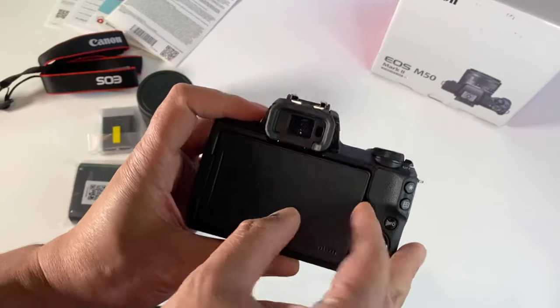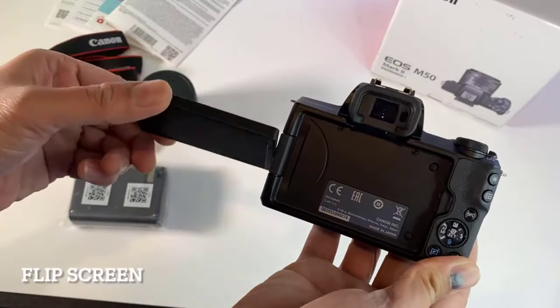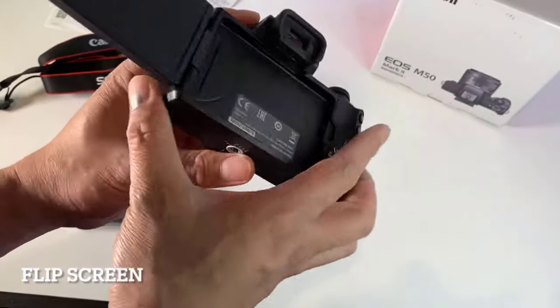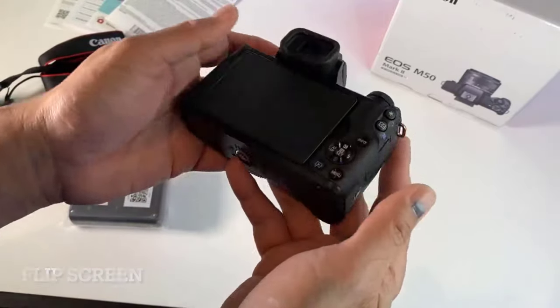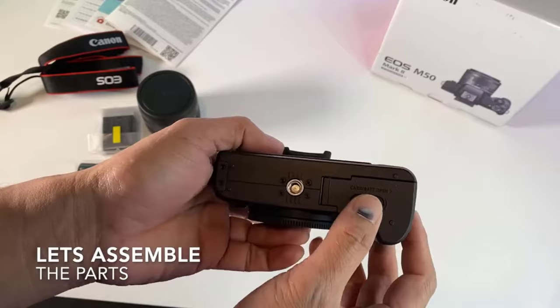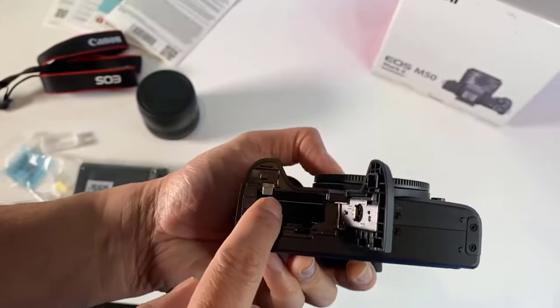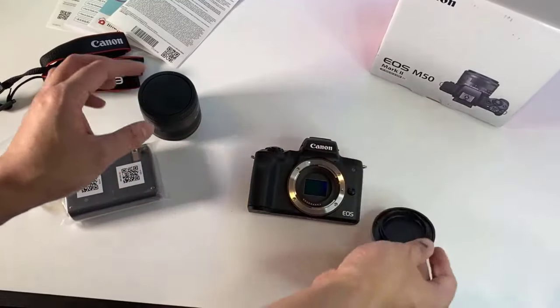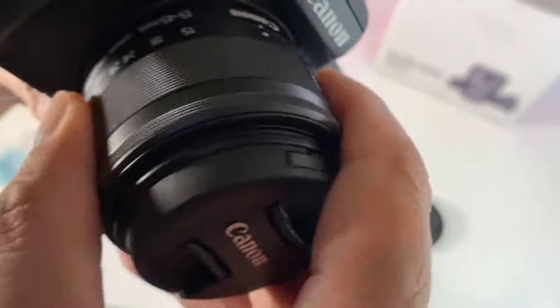Number 3: Canon EOS M50 Mark II. This mirrorless camera is a great upgrade for beginner photographers who want more control over their shots. The Canon EOS M50 Mark II features a 24.1 megapixel sensor, a fast autofocus system that locks onto your subject with lightning speed, and the ability to shoot 4K video at up to 30fps. Its intuitive interface with a vari-angle touchscreen display makes it easy to adjust settings and compose your shots, whether you're into portrait photography, landscapes, or taking creative control.